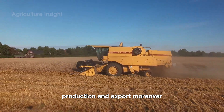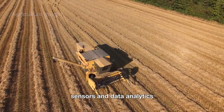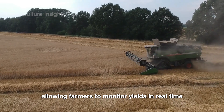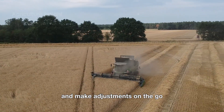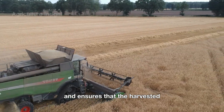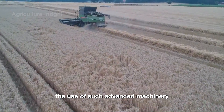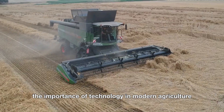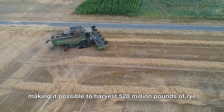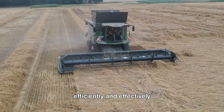Moreover, modern combines are equipped with GPS technology, sensors, and data analytics, allowing farmers to monitor yields in real time and make adjustments on the go. This level of precision minimizes waste and ensures that the harvested rye meets the highest standards. The use of such advanced machinery highlights the importance of technology in modern agriculture, making it possible to harvest 528 million pounds of rye efficiently and effectively.